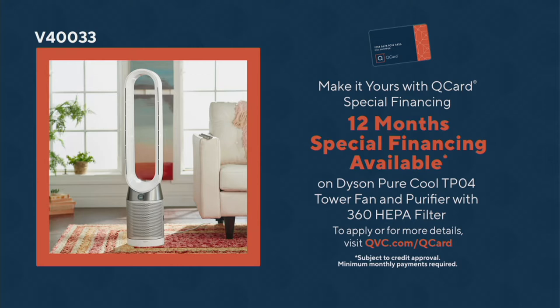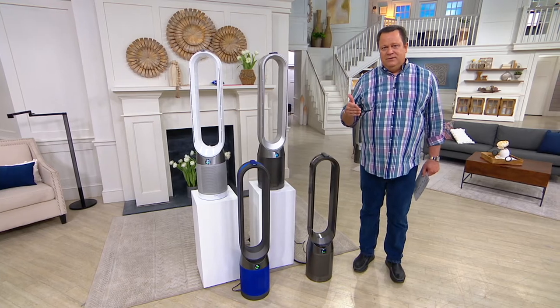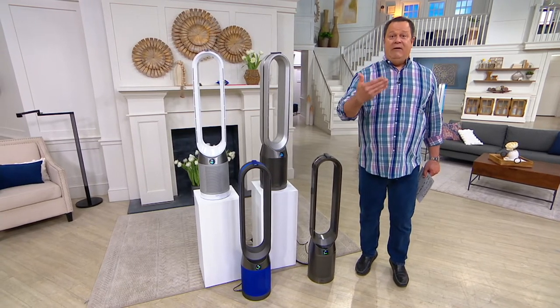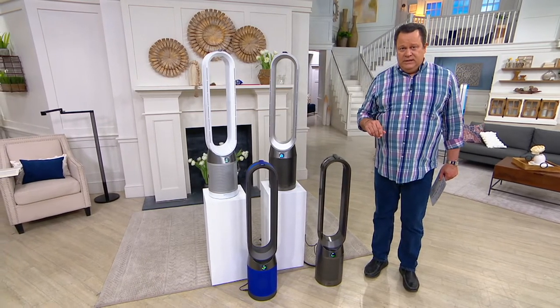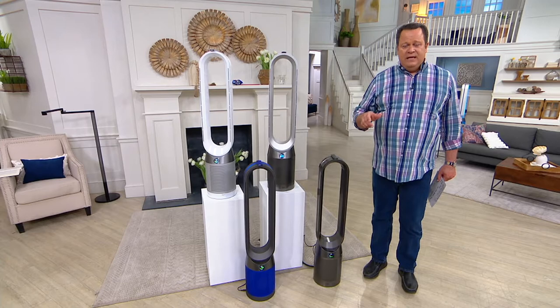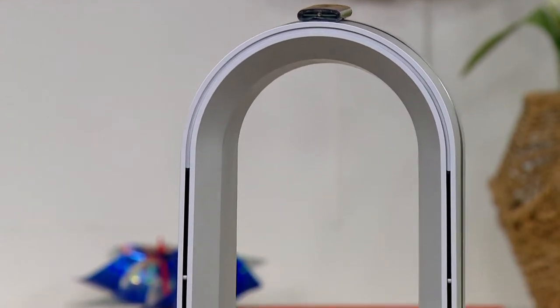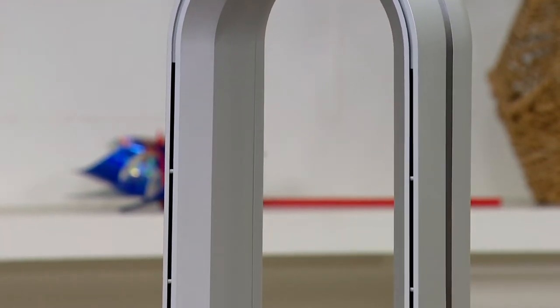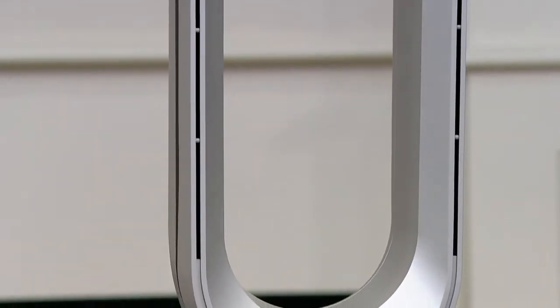As soon as you get this home and plug it in and turn it on, it starts to purify the air at the same time that it's sending air out and cooling you off. I have an earlier version of this TP04 model in my living room, right by my television. I love it in the summertime, particularly because I can turn on that fan and at the same time I'm turning on HEPA filtration. I know that as I'm sitting watching television for a few hours, not only am I nice and cool and comfortable, but I'm also breathing air that has been purified.